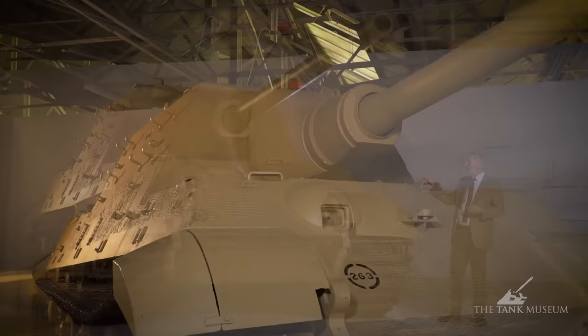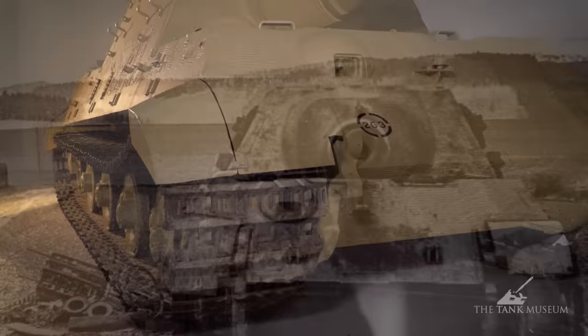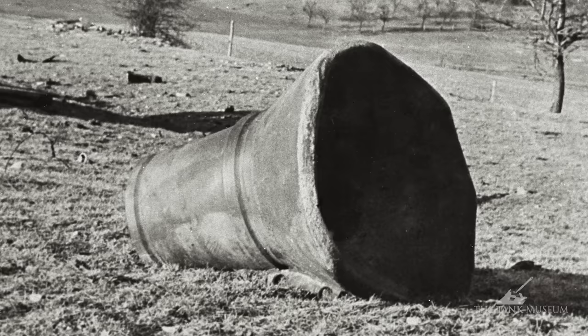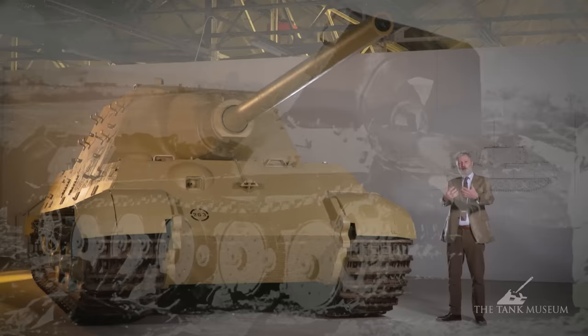For armour protection, on the front of the vehicle you've got about 225 millimetres of armour plate angled at about 75 degrees, a huge casting on the front, and then an even bigger casting — what they call the saukopf mount — to protect the mantlet around the gun barrel. This is homogenous armour, not face hardened. 80 millimetres on the side, so as always, thinner armour on the sides and rear.